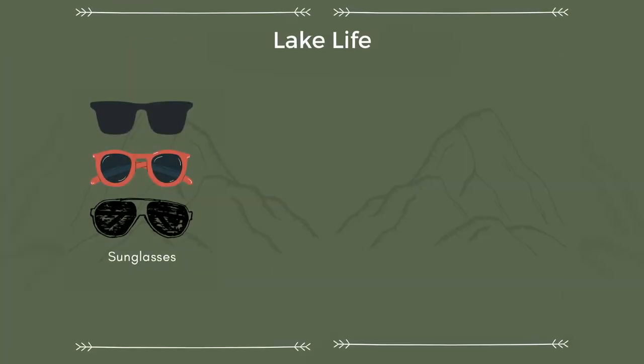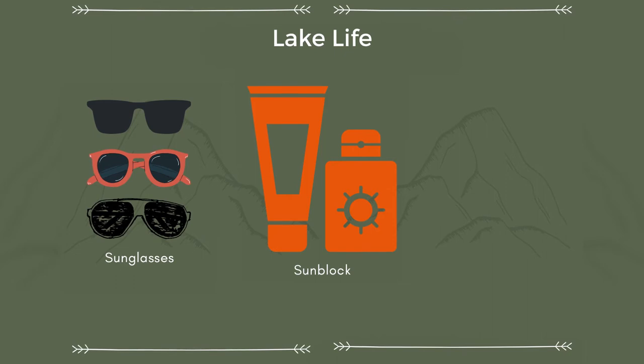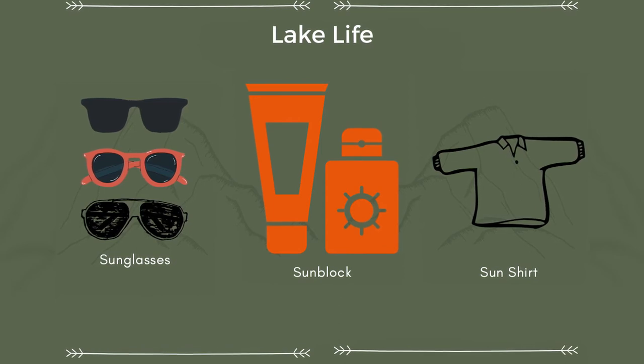If you plan on spending some time out on Flathead Lake or any other of Montana's 3,000-plus lakes, here are some essentials you're going to want to bring. Sunglasses to protect your eyes — and most importantly, to look cool out on that pontoon. Sunblock, and also SPF chapstick, which is super underrated. This is vital for those summer hikes too. And a long-sleeve shirt that breathes well, just in case you're out in the sun for too long.